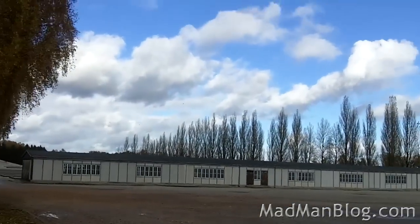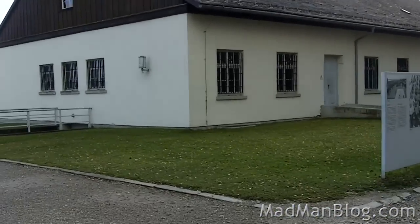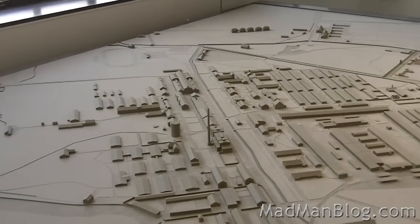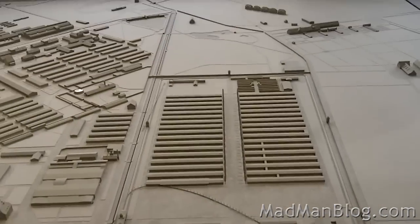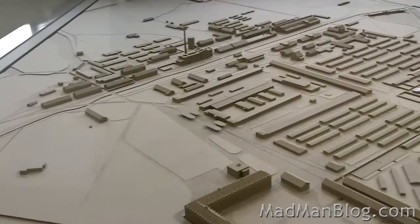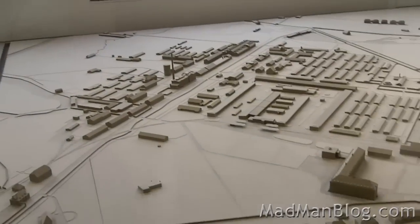I believe that's a reconstruction of the barracks right there. This is where all the barracks were. Here's the museum. This is how big the concentration camp was, and this is the part that we are in today. So everything else has pretty much been leveled. It's just amazing. It's massive.